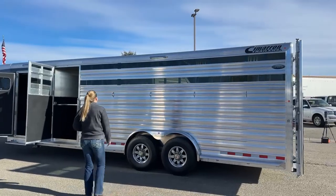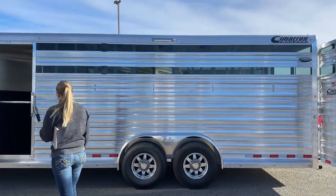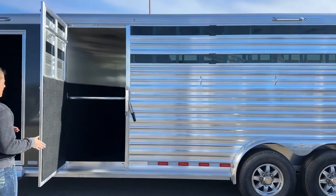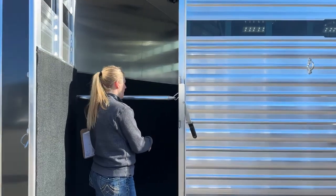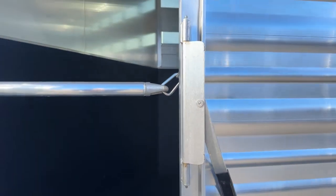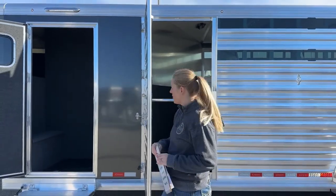On this head side over here, we've got all those tie rings that we talked about on the other side — extrusions once again. Then we've got this nice big escape door. I like having the option of an escape door on these stock combos. If you want to throw hay, coolers, or buckets up front, you've got that stud divider and this escape door, so it's really easy to keep the horses loaded and access all that equipment without having to unload anybody. If you do have a horse in this stall, we have a nice little chest bar that runs across, so if you open up this escape door, you're not going to have a horse jump out on top of you.